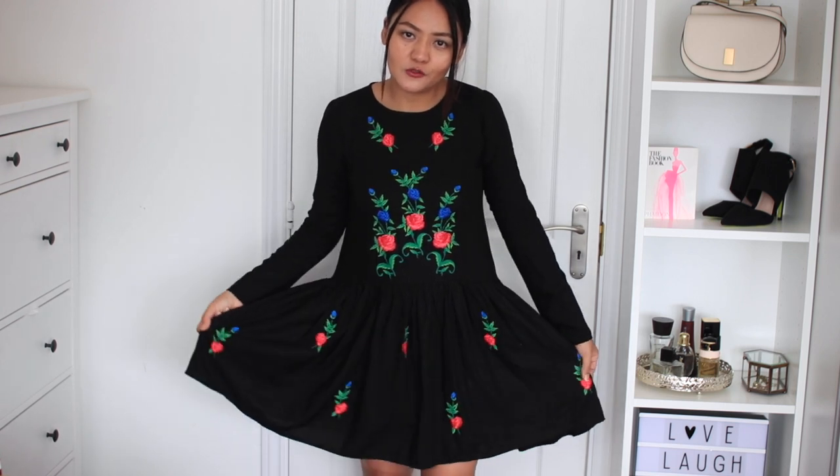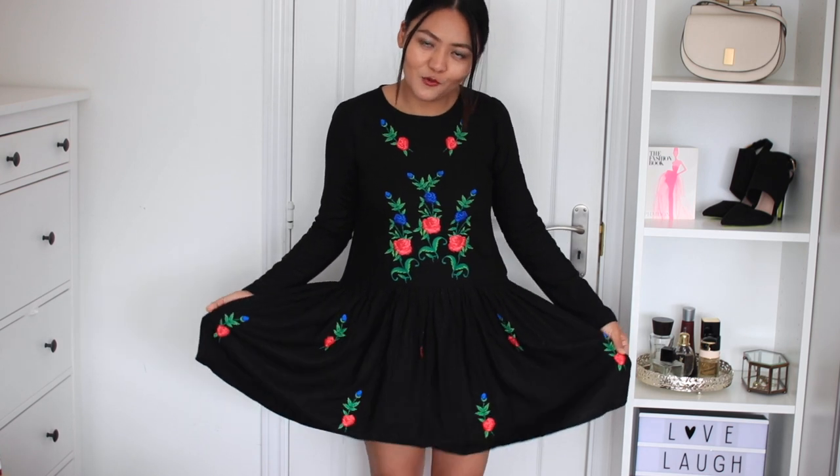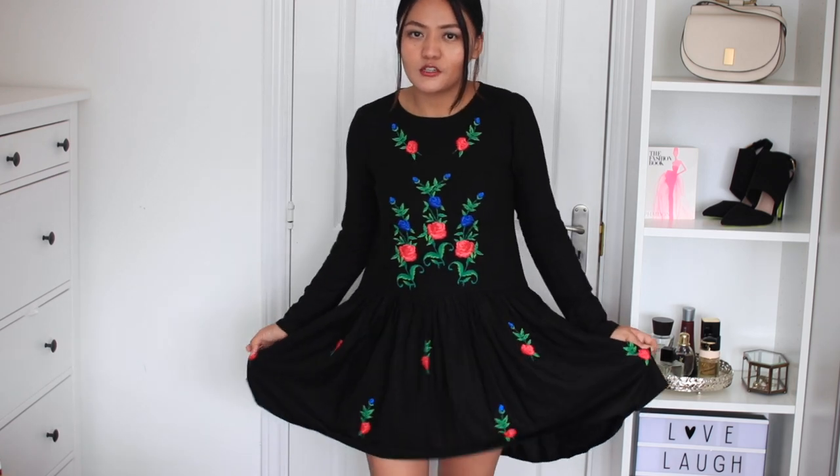This dress is a black simple dress but it comes with amazing embroidery on the top — it has got embroidery on the chest and the waist area. On the bottom it also has embroidery but it's not too much, just a fair amount, which I like. It is very flowy on the bottom. Next item I picked up is a bag.